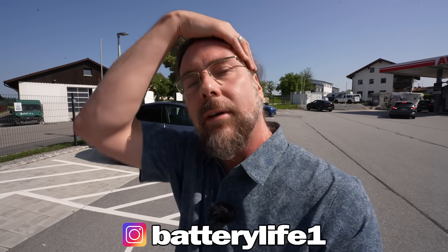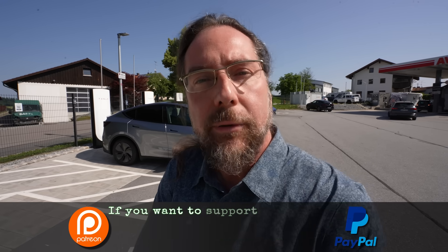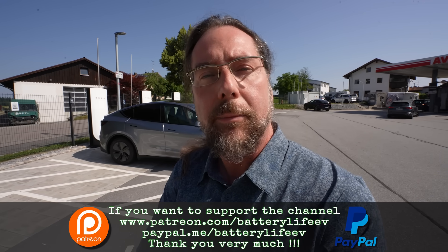I'm going to charge to 80% and then do my next range test at 110 kilometers an hour. If you want to follow me on Instagram, it's battery_life_one. If you want to support the channel, there's a Patreon link in the description, and here on YouTube there's also channel membership. If you want to know what's happening behind the scenes, I have a third YouTube channel called Behind the Battery. That's it for me — thank you so much for watching, have a great day and take care. Bye.